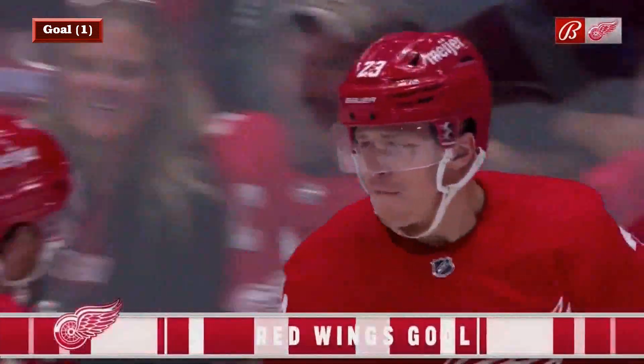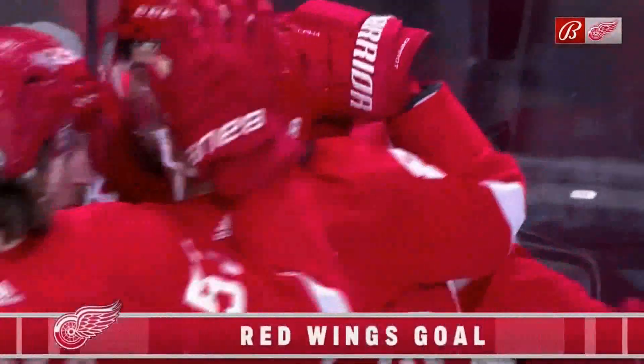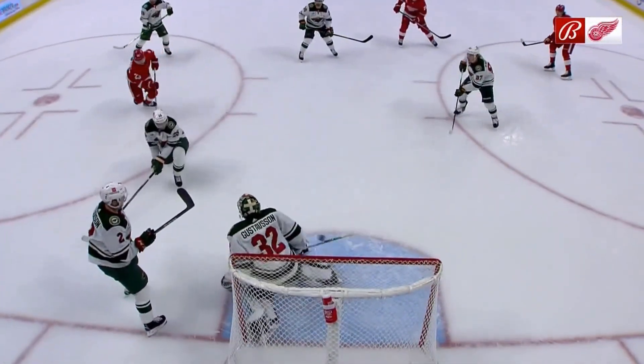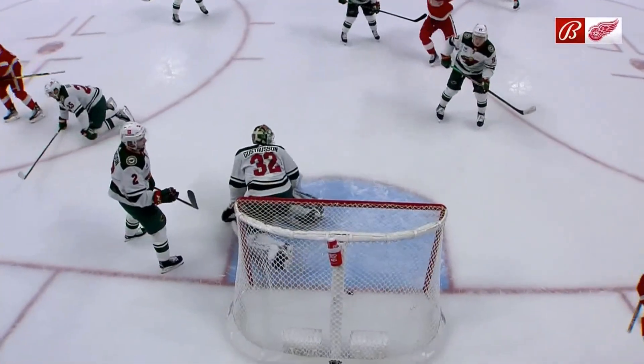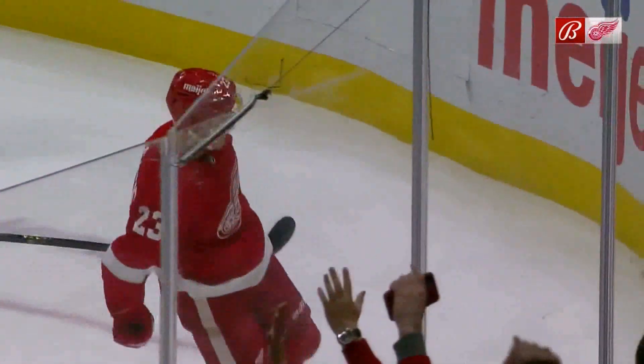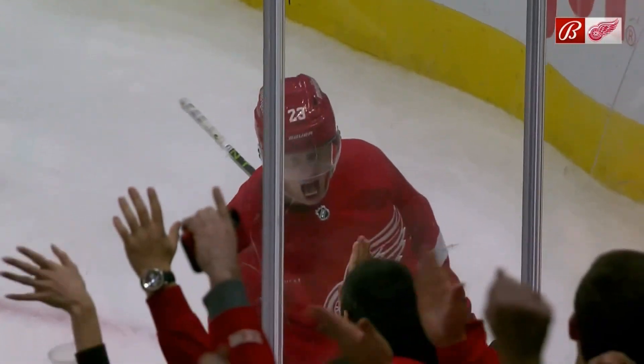Scores! There you go! Look at the reaction of that kid. You understand why.